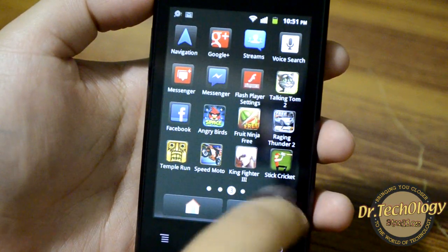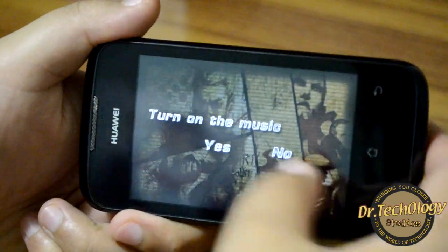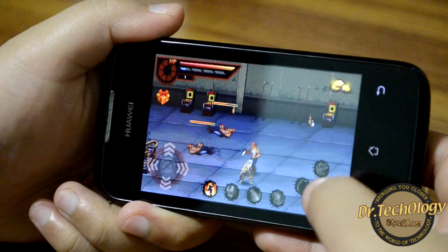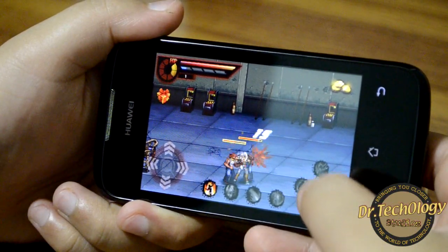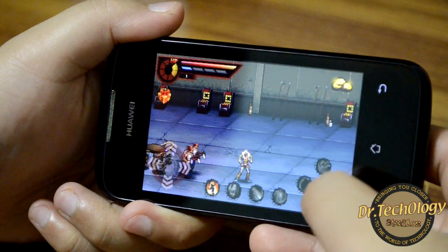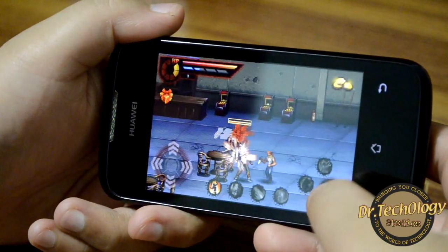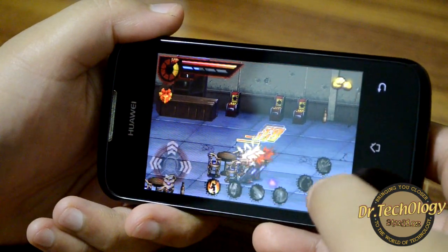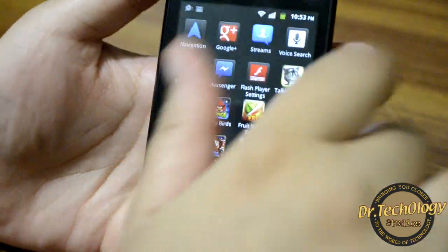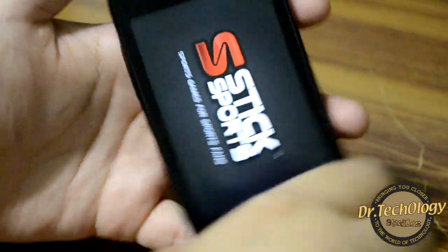We also have King Fighter. Let's see if this works. This is how King Fighter works — it works fine. It's not a 3D game, so it runs really smoothly.